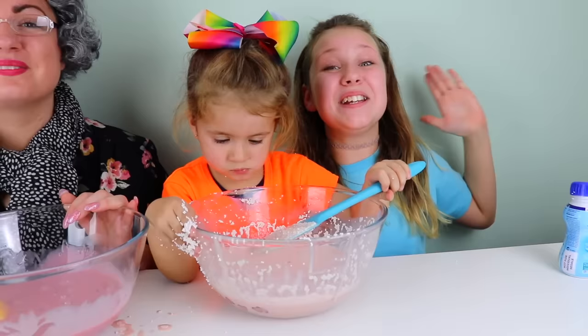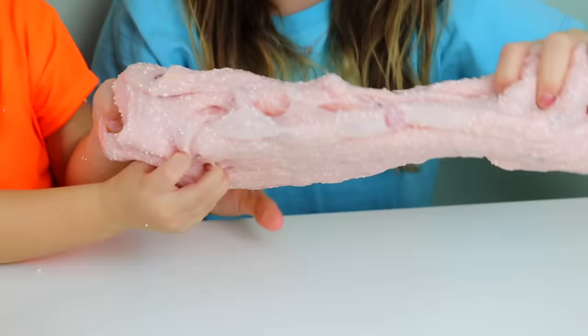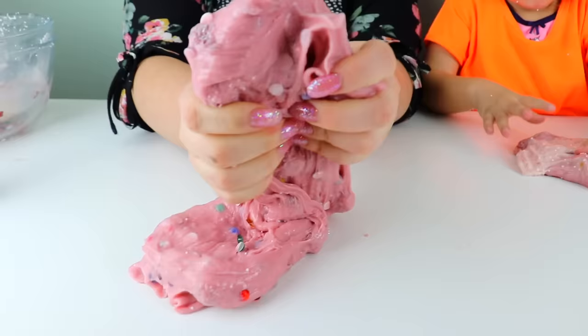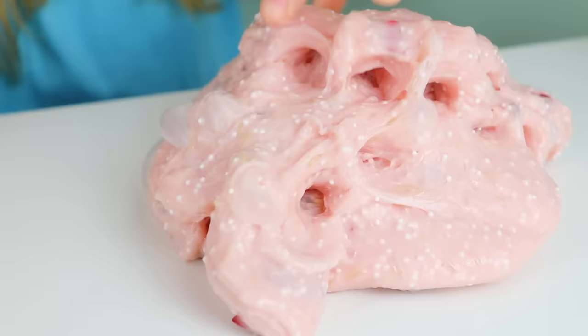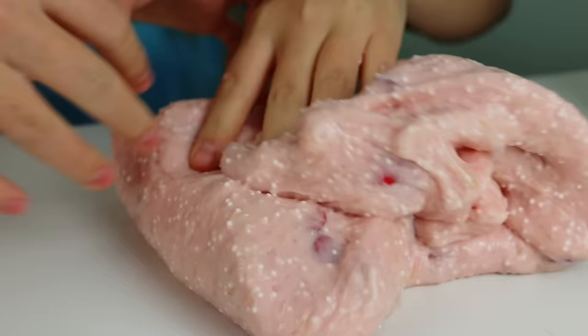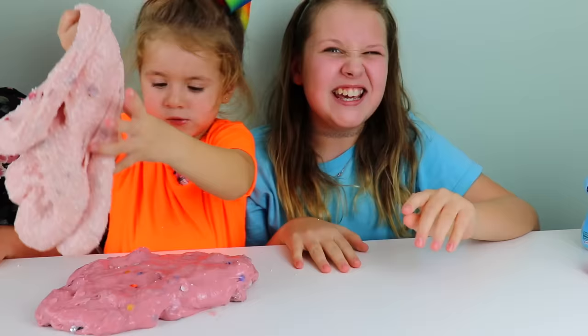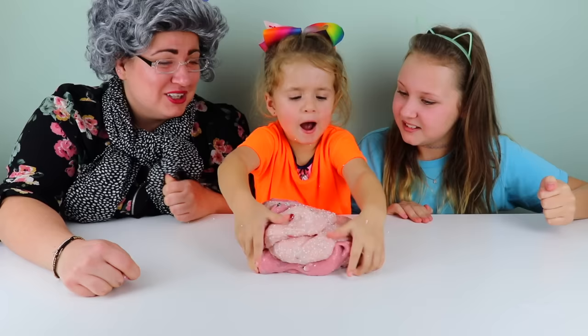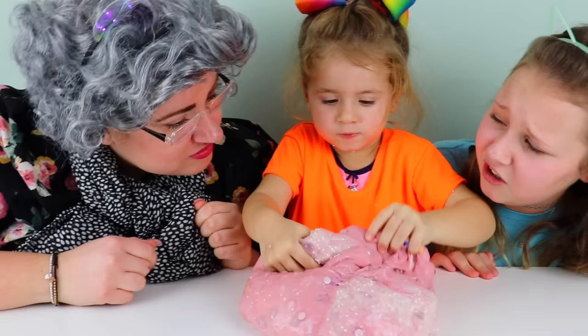Guys, here are our finished slimes. I can't believe ours actually formed - that is crazy guys, you can make slime with baby milk! Both of them formed. Look at Granny's - it's so stretchy and it's got jewels in there. The rice actually gives a really nice texture and it sort of looks like strawberry milk. Oh, I like the rice, it gives it a nice texture. I love the color - it's like a really light peachy color. The bad thing is it doesn't smell that good.